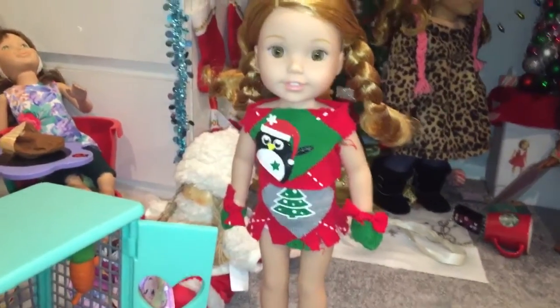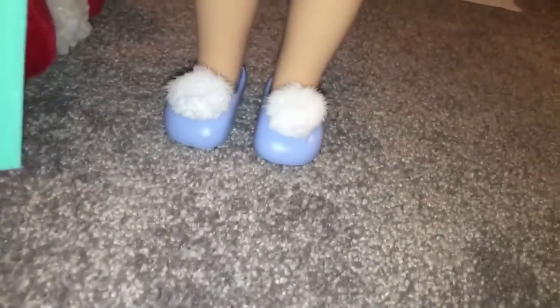This shirt I made out of a sock, along with the matching skirt and matching gloves. Then these shoes are from the Welly Wisher outfit, which I'm about to show you next.